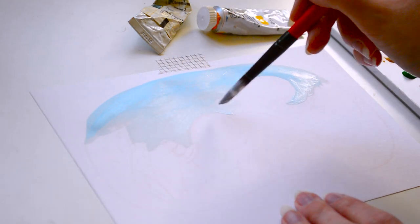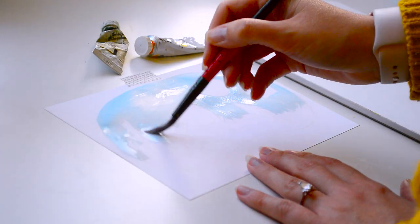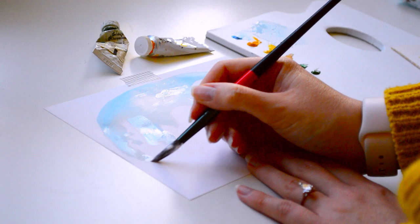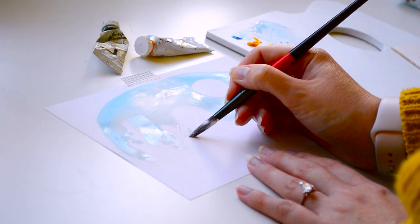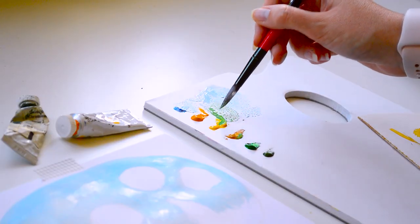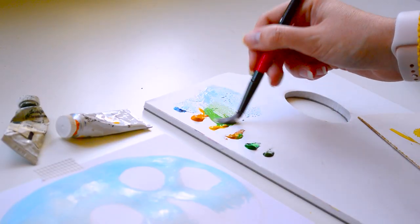Another reason I found this tricky was because I was working on paper that I was unfamiliar with, and it also turned out to be not great quality. I found it really thin so it did buckle with the gouache. It just felt very foreign to me.